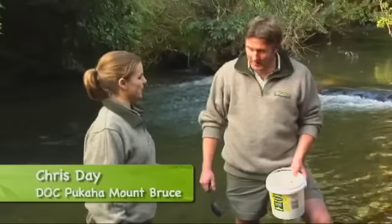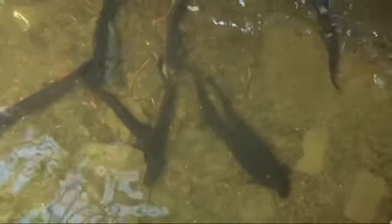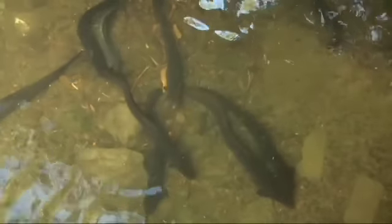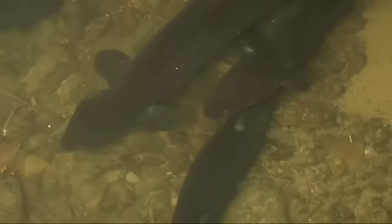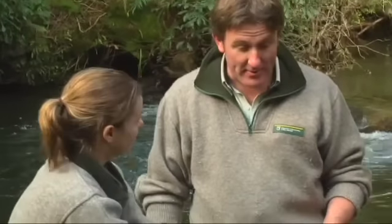Chris, what's so special about these gorgeous big eels here at Pukaha Mount Bruce? We want to make people realise that these are beautiful animals. It's not just kiwis we look after here — kōkakō and some kākā — these are things that we need to love and cherish too.